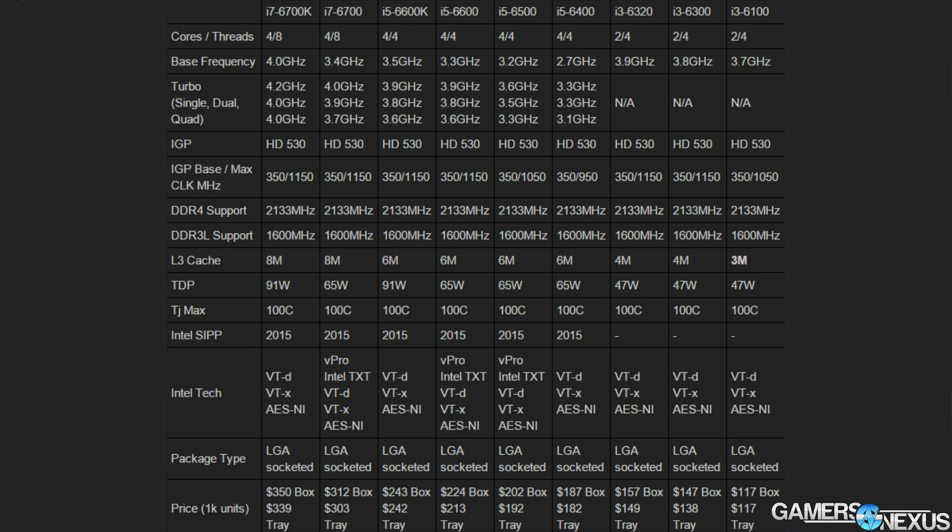Starting with the i3 CPUs, the i3-6300 drops to 47W TDP from its predecessor, the i3-4300 (Haswell), which was at 54W TDP — a 7W reduction. It also increases the clock rate to 3.8GHz from 3.5GHz on the Haswell equivalent, a 300MHz increase. The price should be about the same, with wholesale pricing at approximately $147 per unit for a box of 1,000, so consumer pricing will be a little higher.